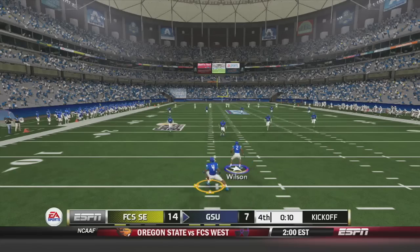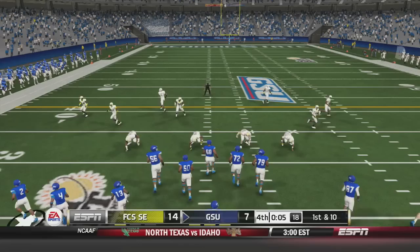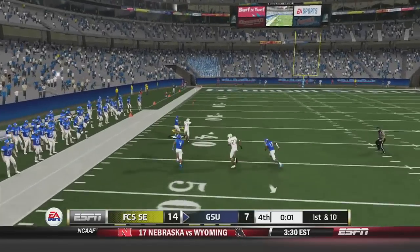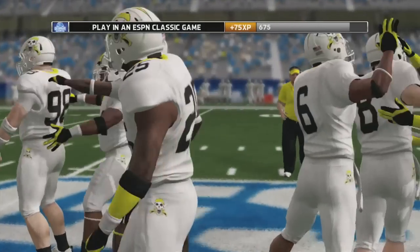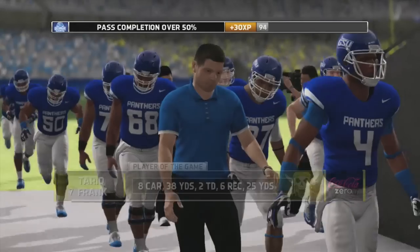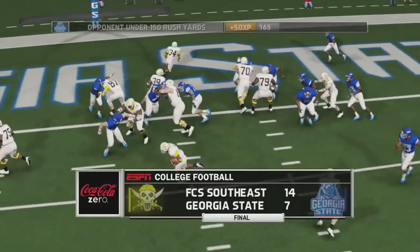The Pirates kick off — one last chance for the Panthers. Keaton Hill returns it to the 31-yard line. With 5 seconds left, Ben McLean is in the shotgun, drops back, fires deep, and it's caught by Albert Wilson — but time runs out. That will be the game. The FCS Southeast Pirates defeat the Georgia State Panthers. Tyreek Frank is your player of the game, and the Panthers go to the locker room with a final score of 14-7.